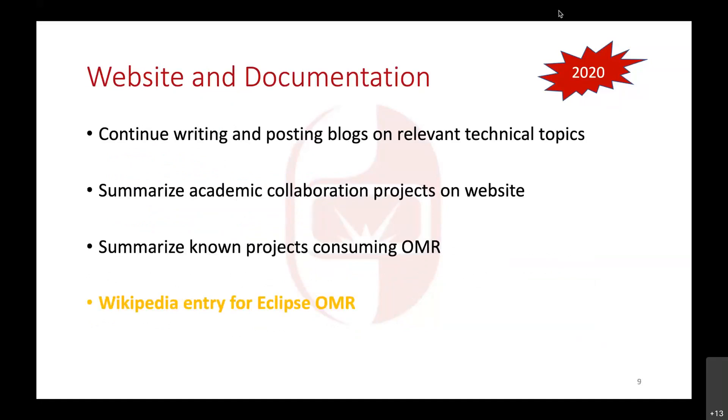Not much happened on the website and documentation front. Some offline progress was made on the Wikipedia entry to make sure we get the right text and citations so it doesn't get rejected. Somebody did create an OMR Wikipedia entry last year but it was rejected by the community and shut down. The one I've been working on in the background should satisfy enough requirements that it won't get immediately rejected, so hopefully that gets contributed soon. And that was 2020.